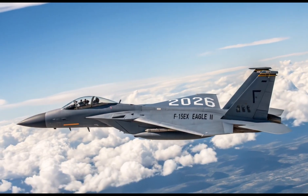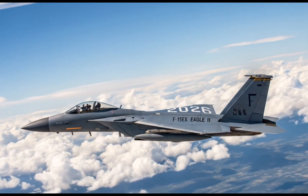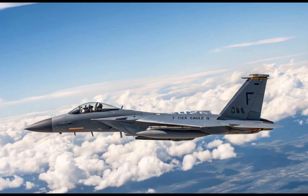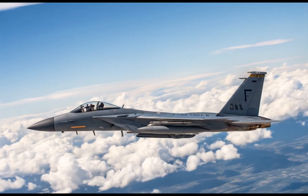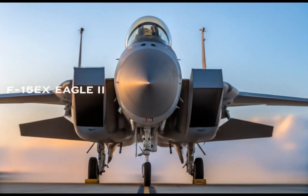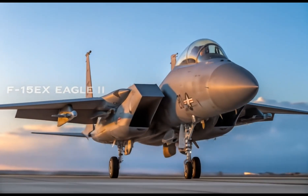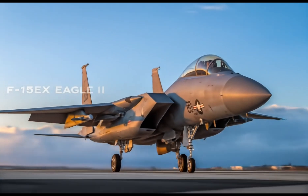Built with a lifespan of 20,000 flight hours, the F-15EX is expected to serve the Air Force for decades. The use of digital twin technology also helps with maintenance by predicting problems before they happen, keeping the jet ready for mission after mission. The twin-seat cockpit version adds flexibility for training or operating more complex missions with a second crew member.